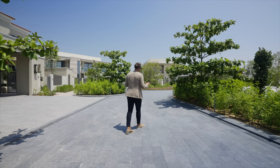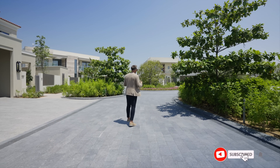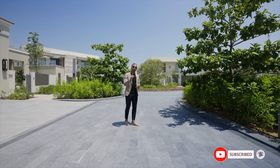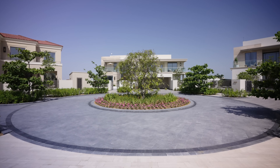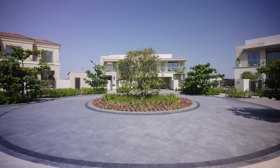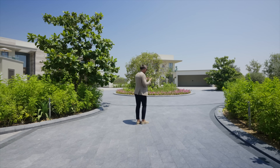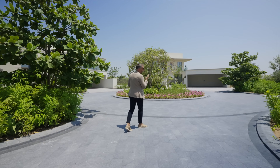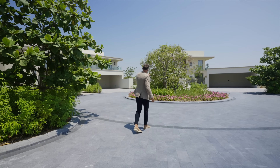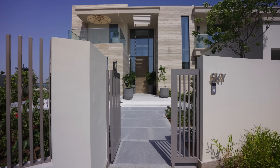We'll start the tour in the cul-de-sac. As it is the early stages of the Ramhan Islands project, they've built three show villas. You can see they've spared no expense just by looking at the landscaping — this place feels like it's already lived in. There are three villas: Glam, Bliss, and Sky. We're going to take a look at Sky because it's the biggest one of them all.